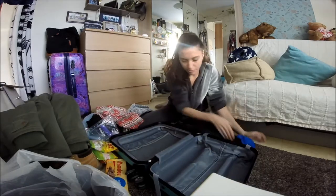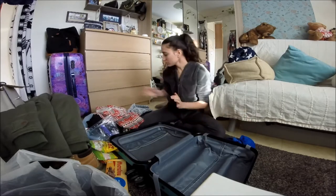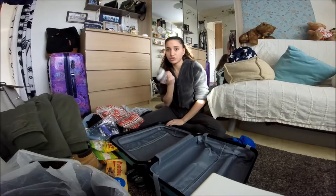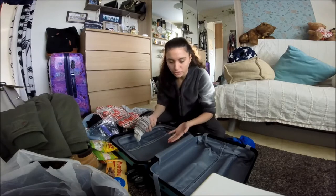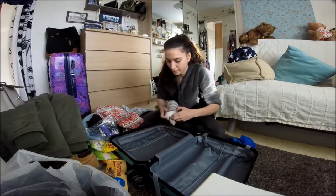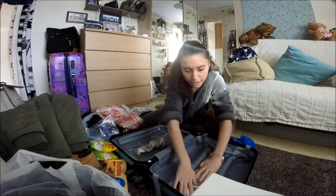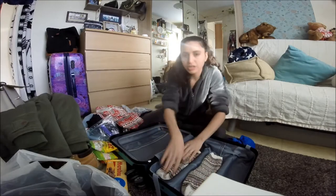I've removed everything from the bag and now let's pack it. Usually I put socks inside shoes to save space, but since I only have one pair of shoes I'm just going to place them flat at the bottom first.